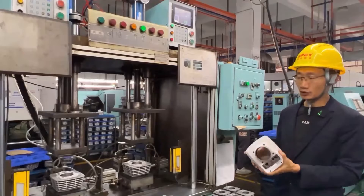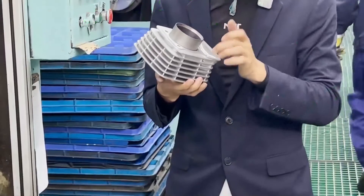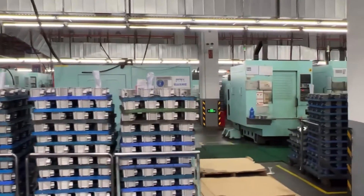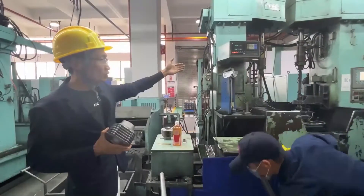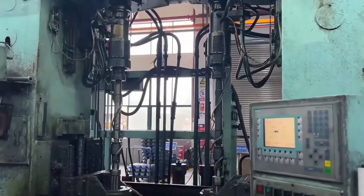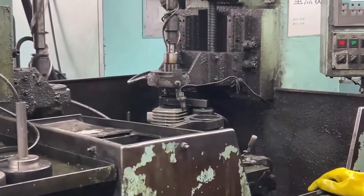This equipment is an air tightness detector. After all products are processed, they must be tested for air tightness here. If the air tightness is not good, air leaks, and some of the power of the engine will be lost. This is the result of automatic detection, which is used to process the texture of the cylinder wall, ensuring that the cylinder wall has a certain roughness to ensure the oil storage function.